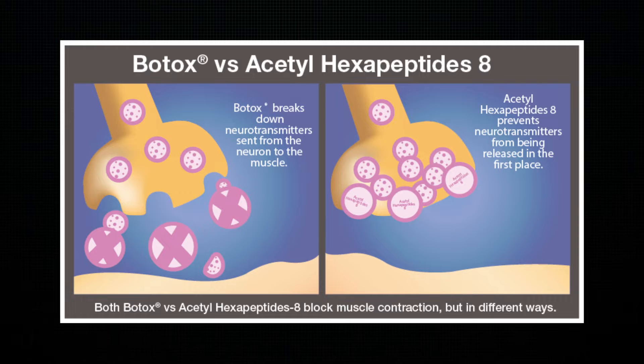One important thing to mention is that unlike Botox, Argireline is not a toxin. It's a peptide and should not damage the skin or cause any adverse reactions to it.